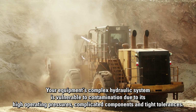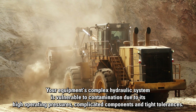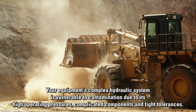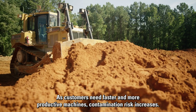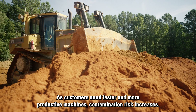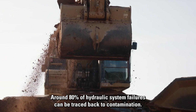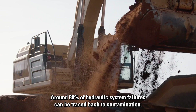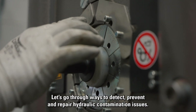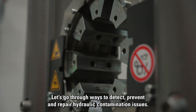Your equipment's complex hydraulic system is vulnerable to contamination due to its high operating pressures, complicated components, and tight tolerances. As customers need faster and more productive machines, contamination risk increases. Around 80% of hydraulic system failures can be traced back to contamination. Let's go through ways to detect, prevent, and repair hydraulic contamination issues.